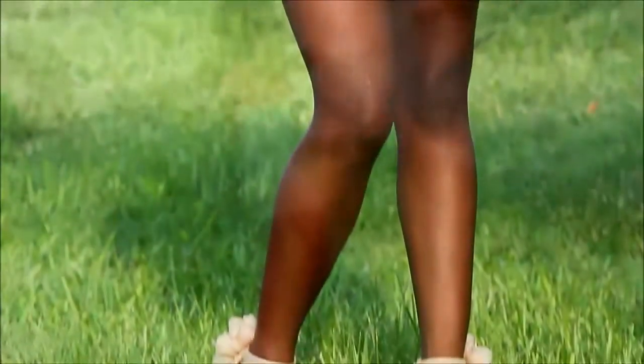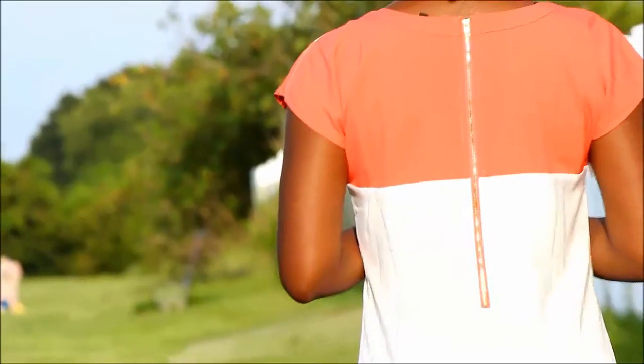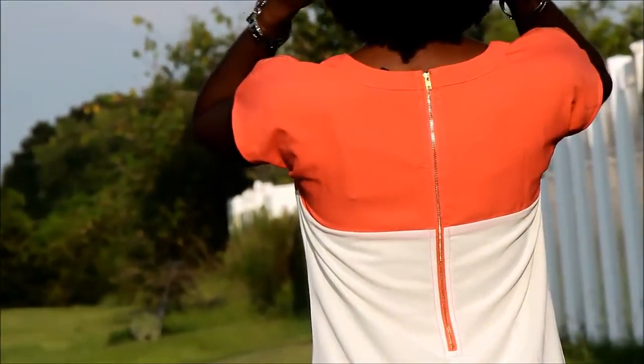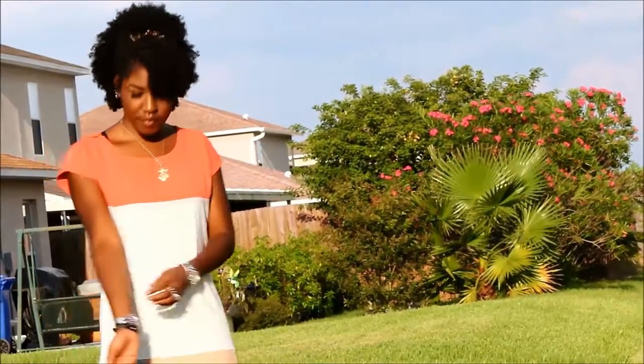The last dress from Lulu's is this color block t-shirt dress. At first I thought it was going to be kind of boxy, but when I put it on I found it was very form-fitting. One of the things I really loved about this dress was the exposed zipper on the back and also on the sides up on the shoulders. This dress is really simple and plain but it has a lot of great detail that draws the attention.